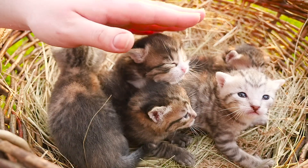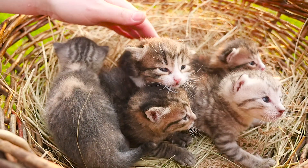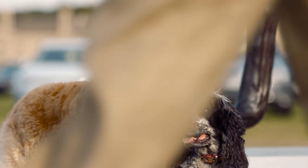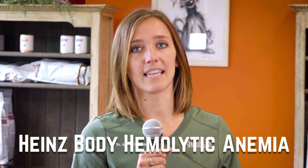Unfortunately, what they don't realize is that garlic is actually toxic to dogs and cats. Garlic can cause GI irritation that leads to vomiting and diarrhea. If our furry friends consume a large amount of garlic, it can lead to severe damage to their red blood cells, which causes them to rupture. This dangerous process is called Heinz body hemolytic anemia.